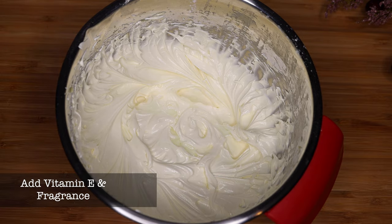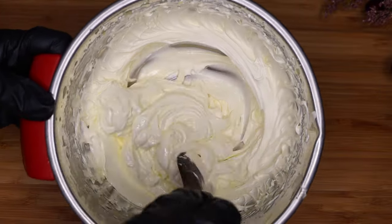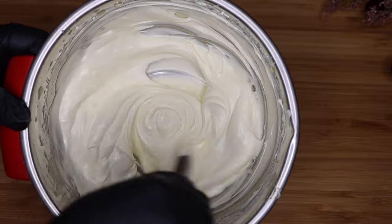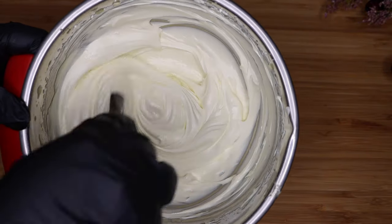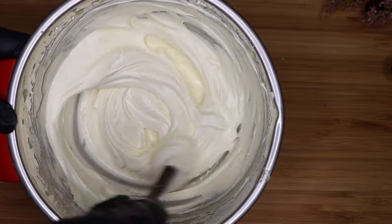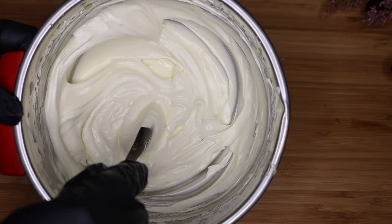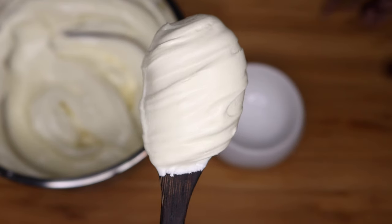Next we're going to jazz it up a little bit. I'm adding our antioxidant, vitamin E, which is going to protect our butter. I'm also adding some fragrance to give it a beautiful nice scent — a combination of tea tree and a white tea essential oil to complement the white tea extract, which does not have a smell. It just smells so beautiful. You can use any oil combination you like — geranium is also a beautiful smell.